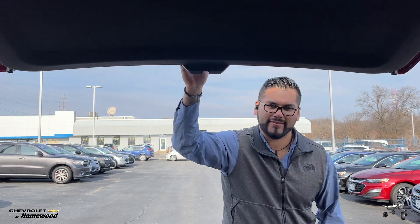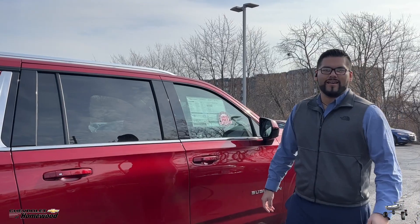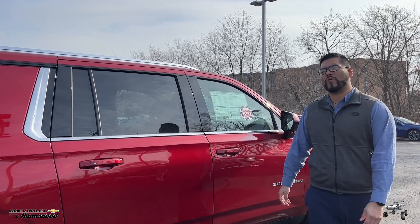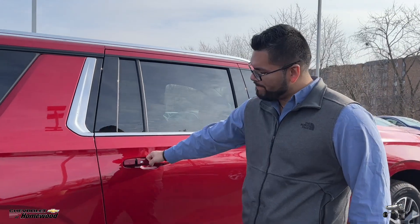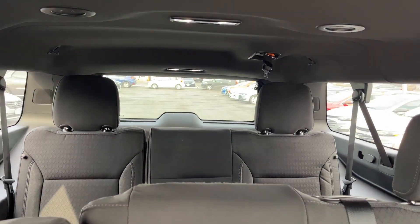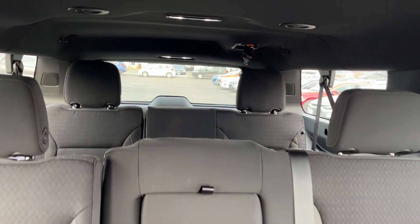The Suburban comes in 10 unique different colors. This one right here is a Radiant Red Tintcoat. The LS version is the only version that...